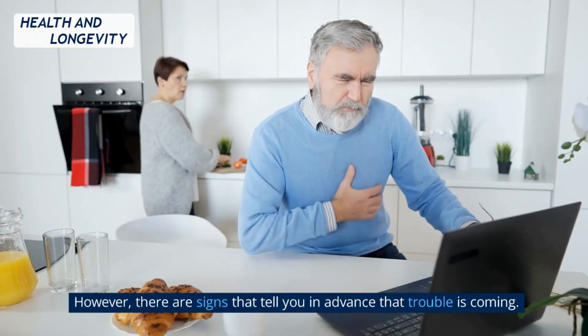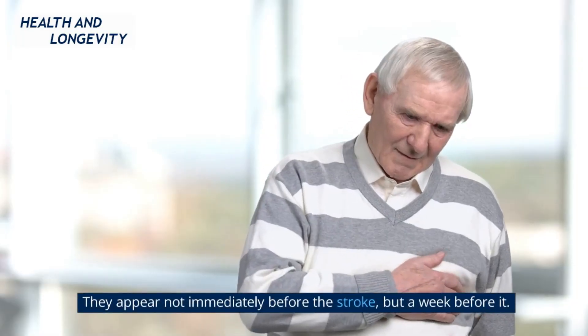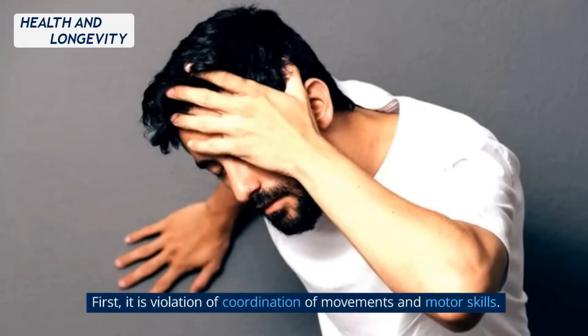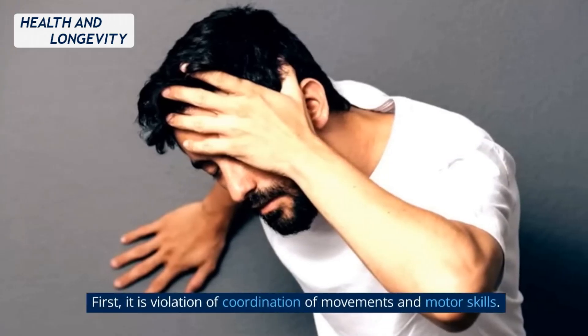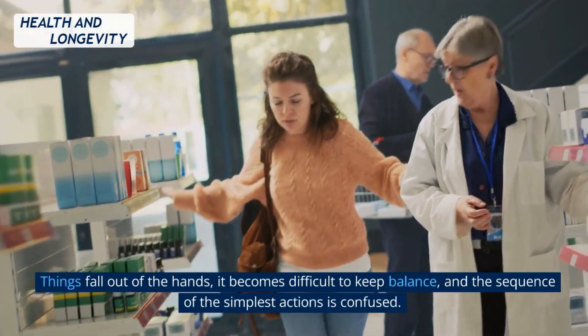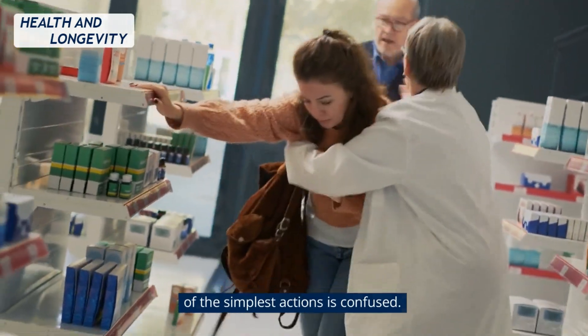However, there are signs that tell you in advance that trouble is coming. They appear not immediately before the stroke, but a week before it. The first is a violation of coordination of movements and motor skills. Things fall out of the hands, it becomes difficult to keep balance, and the sequence of the simplest actions is confused.